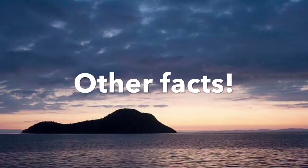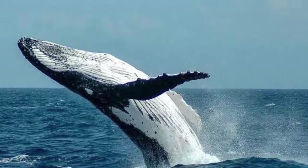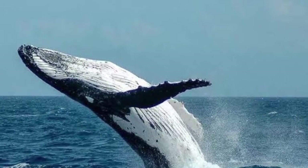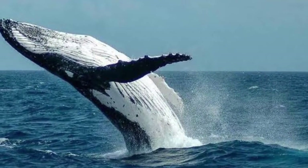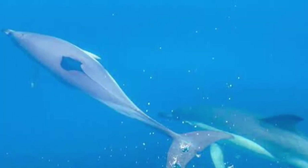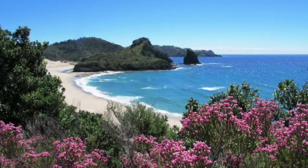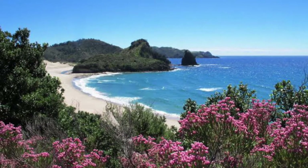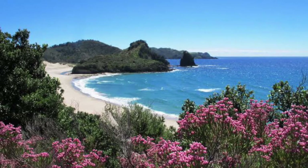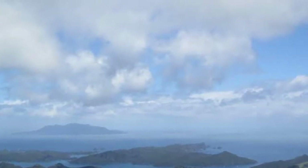Other facts: The Hauraki Gulf Marine Park, or Te Tīkapa Moana, covers an area of more than 1.2 million hectares. There are more than 50 islands within the park, many of which are public conservation lands managed by the Department of Conservation. The Marine Park lies on the east coast of the Auckland and Waikato regions and includes the Waikato Harbour, Firth of Thames, and eastern coastlines of the Coromandel Peninsula.